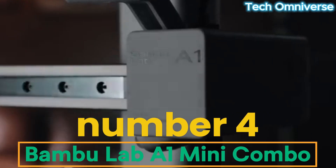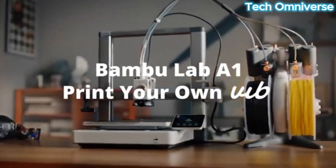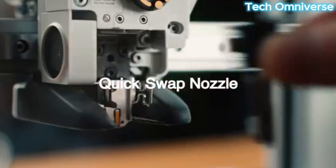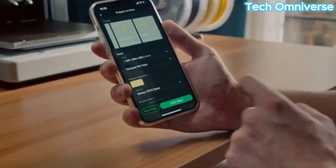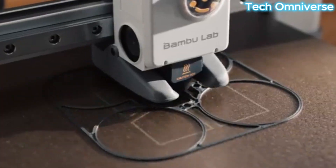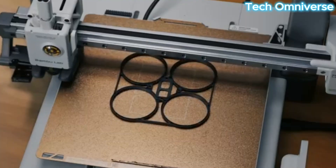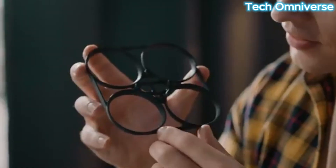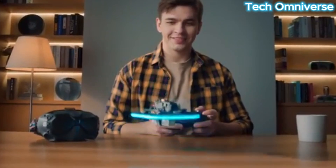Number 4: Bambu Lab A1 Mini Combo is a compact, beginner-friendly 3D printer renowned for its speed and multicolor printing capabilities. Priced at $459 with the AMS Lite, it offers a 180x180x180mm build volume, ideal for small, detailed models. Its Core XY design achieves speeds up to 500mm/s with 10,000mm/s² acceleration, delivering clean prints with minimal ringing. The AMS Lite supports up to 4 filament colors, automatically detecting Bambu Lab filaments via RFID tags for seamless multi-material printing.